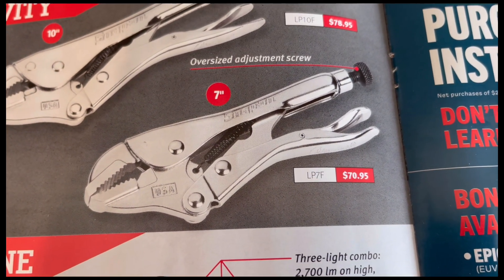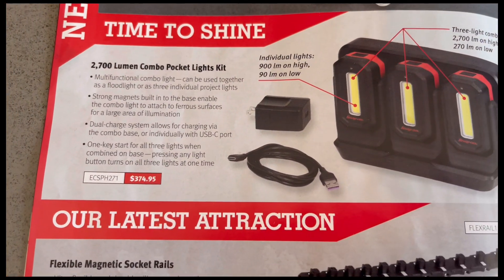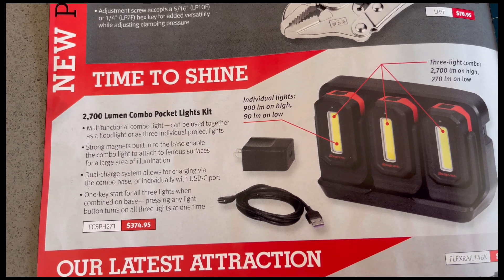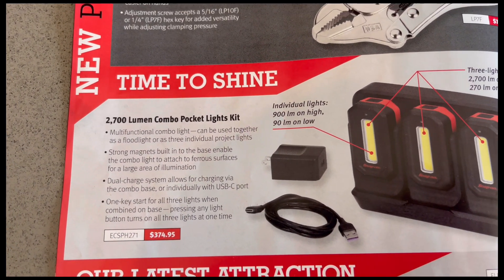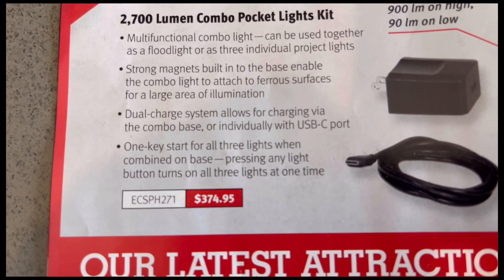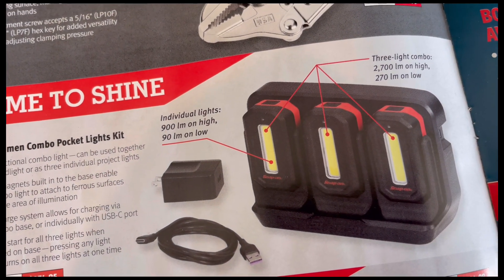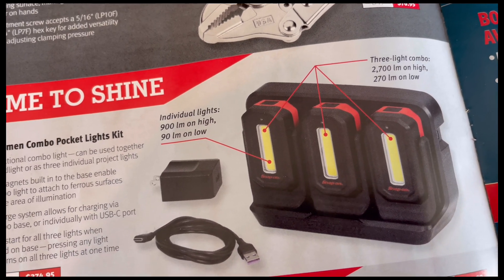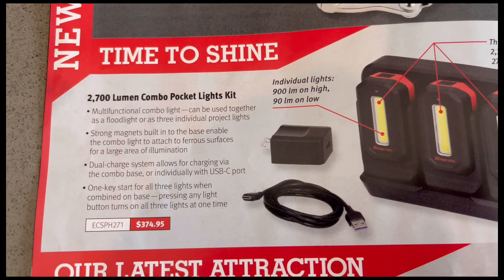The 7-inch has its model number and price. In the middle of the page, 'time to shine' — you've got a 2700 lumen combo pocket light kit with its model number and price. It looks like you get three pocket lights — a three-light combo — and a charger, for $374.